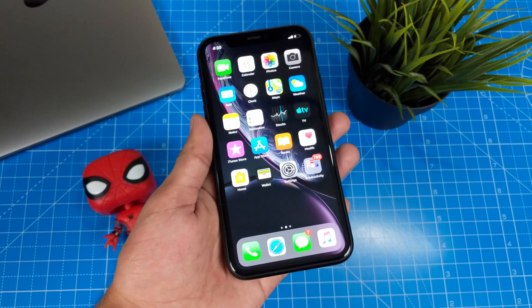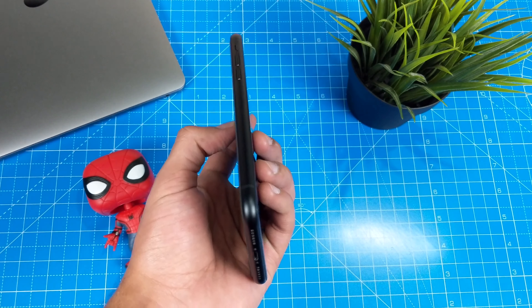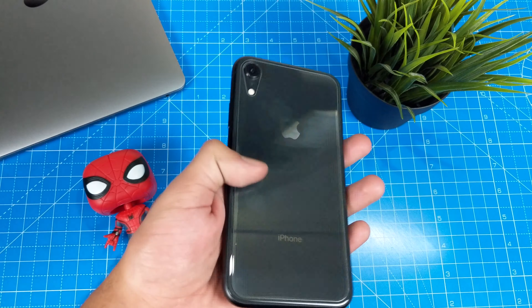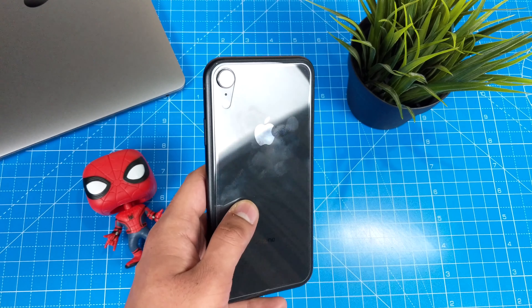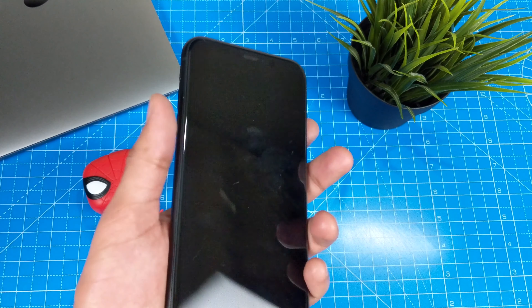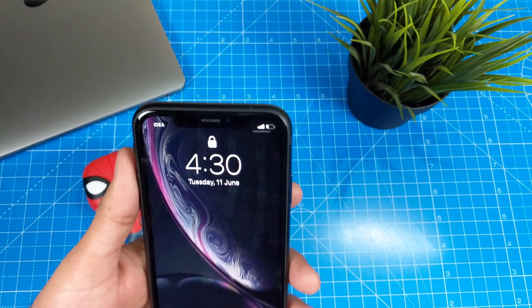The iPhone XR is built differently than its bigger brothers, the XS and the XS Max, even if it looks similar in design. The iPhone XR has anodized aluminum sides and the back is glass which is saturated and bright, though the side rails are less saturated than the back.